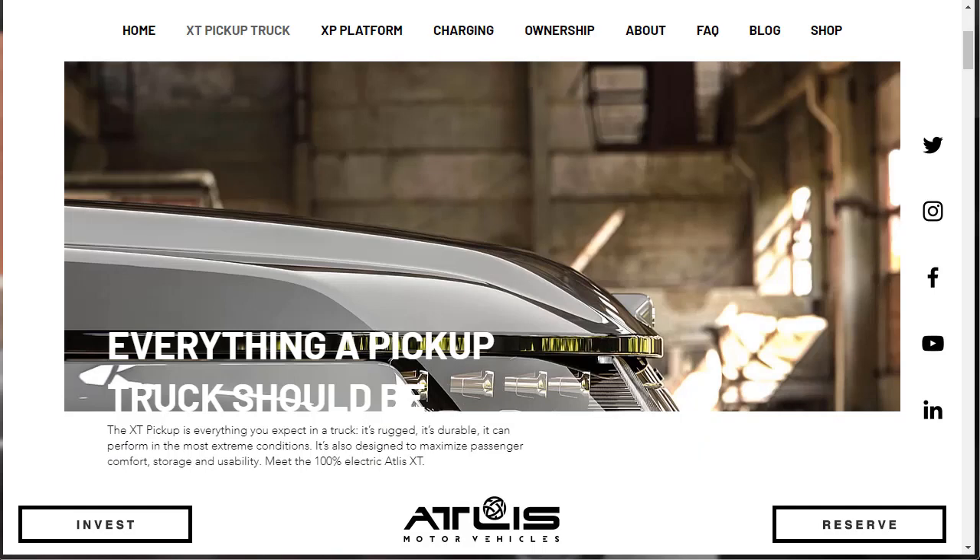So the Atlas XT is a 100% battery electric, full-size, American-built pickup truck with up to a 500-mile range and 15-minute charge time. According to Atlas, it's the electric truck that is built to exceed our expectations. We're going to check this truck out and learn everything they want to tell us. You can't do a build-in price just yet — we can just do a reserve — but we're going to take it as far as we can and learn as much as we can about it today.